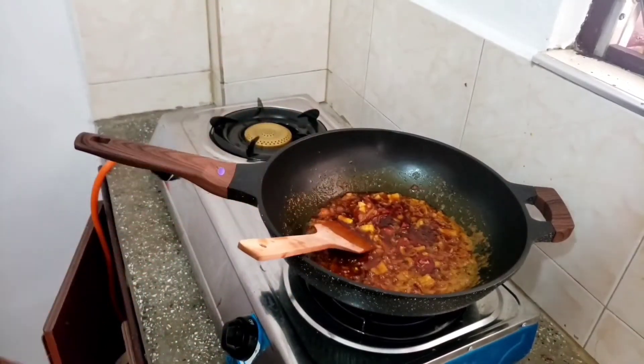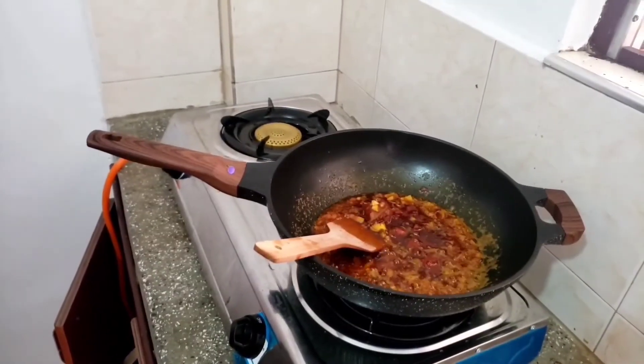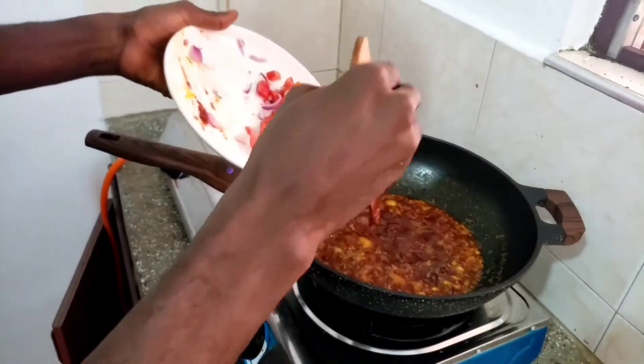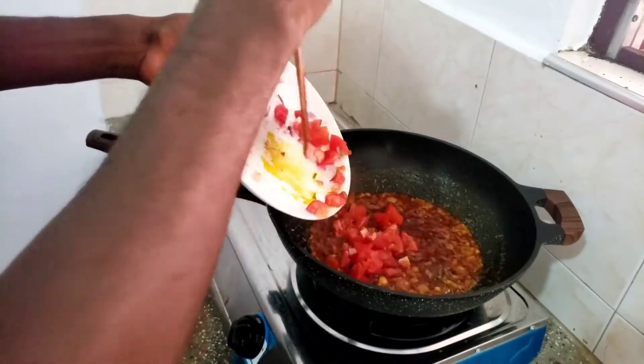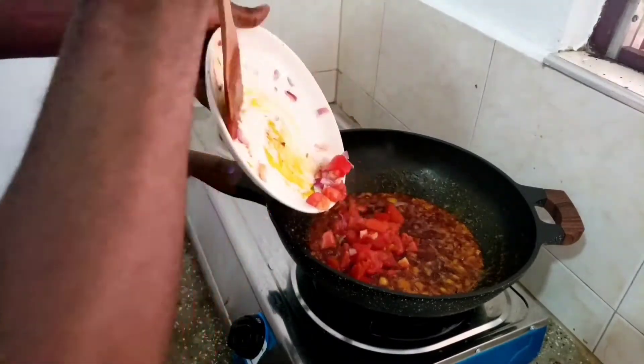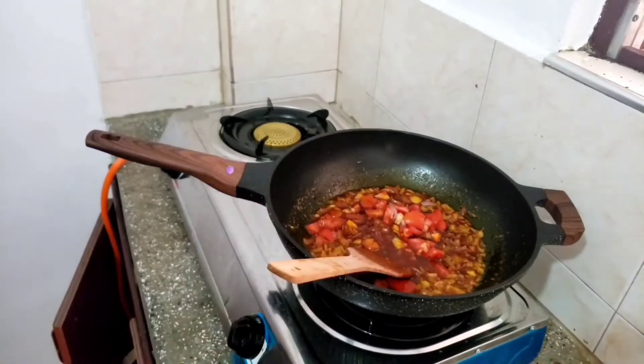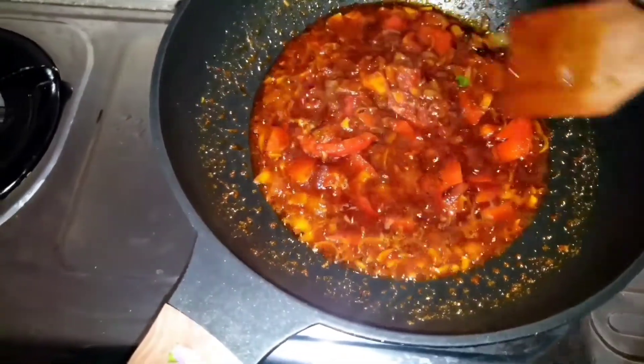I can feel the aroma — I wish you guys were here while I'm preparing it. You can try it at home, it's so simple. I'm adding my chopped tomatoes and I'll let it simmer for a minute. This is how it looks — a whole delicious sauce that can be served with any other meal.